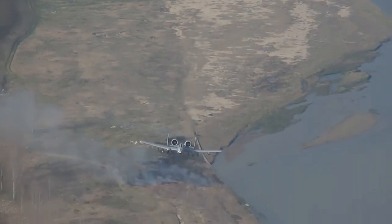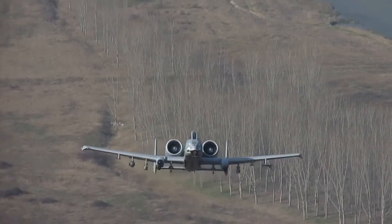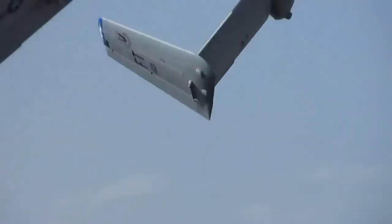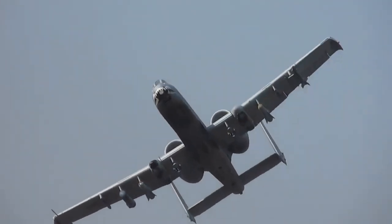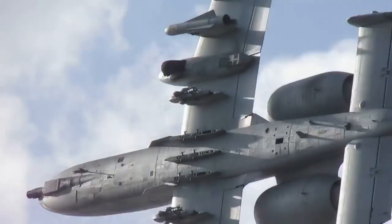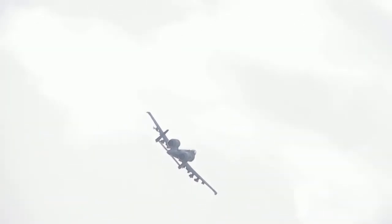The Fairchild Republic A-10 Thunderbolt II was developed for close air support of friendly ground troops. It was designed to be able to attack armored vehicles and tanks, and to provide support against enemy ground forces. The secondary mission of the A-10 is to serve as a forward air controller, directing other aircraft performing ground attacks.